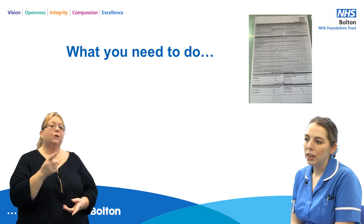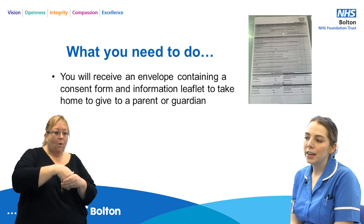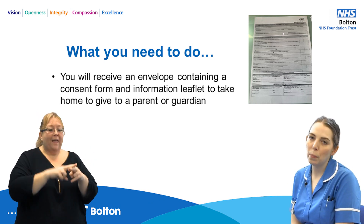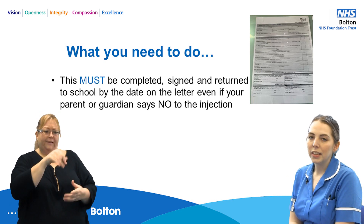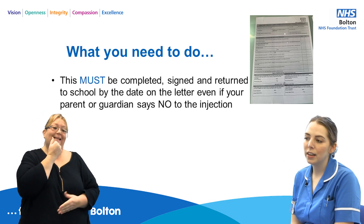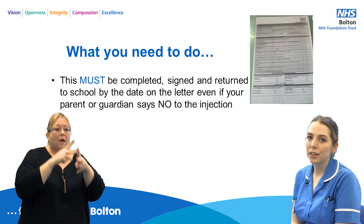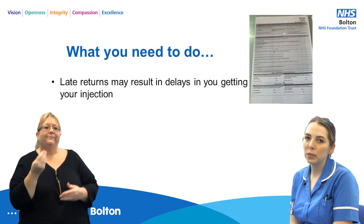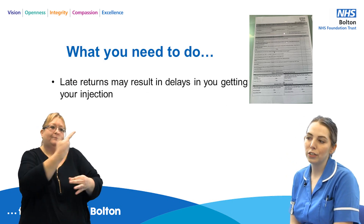You will receive an envelope containing a consent form and an information leaflet to take home to give to your parent or guardian. This form must be completed and returned to school by the date on the letter, even if your parent or guardian does not want you to have the injections. Late returns may result in a delay to you getting your injections.